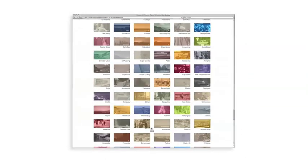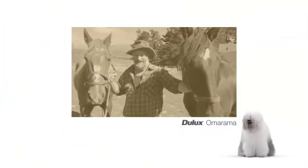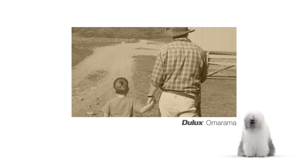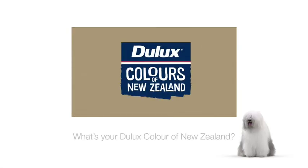We made hundreds of one-off TV spots. Dulux Colours of New Zealand is a range of colours inspired by cherished New Zealand locations. What's your Dulux colour of New Zealand?